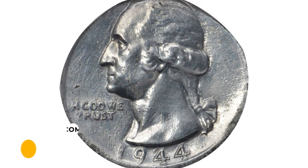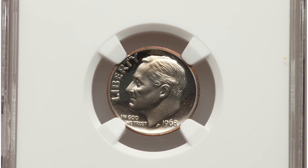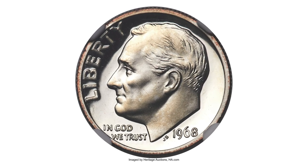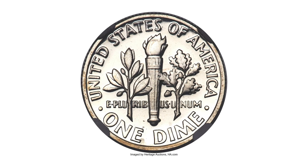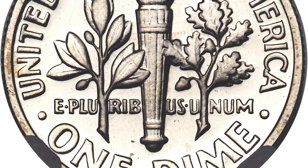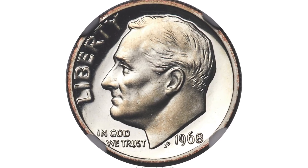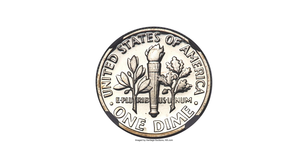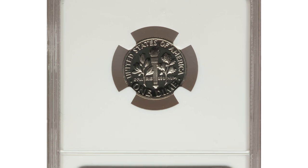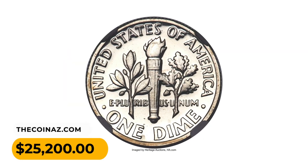It ended up selling for sixteen thousand two hundred dollars. Next, the 1968 No-S dime, also known as the 1968 Roosevelt dime without a mint mark, is considered a rare and valuable error coin. The No-S designation refers to the absence of the mint mark 'S,' which should be present on dimes struck at the San Francisco Mint. The coin was not intended for circulation and is believed to be the result of a mint worker's oversight. This ultra cameo specimen in PR68 condition ended up selling for twenty-five thousand two hundred dollars.